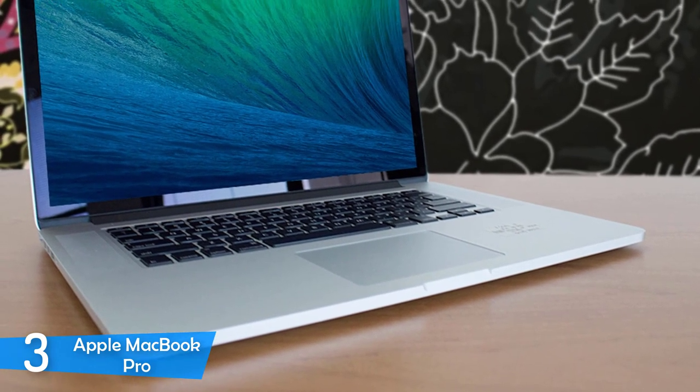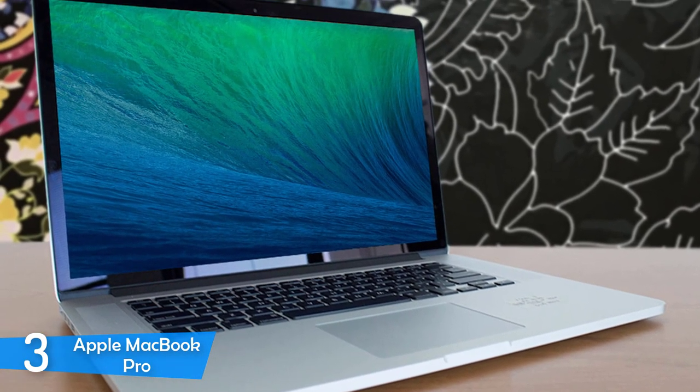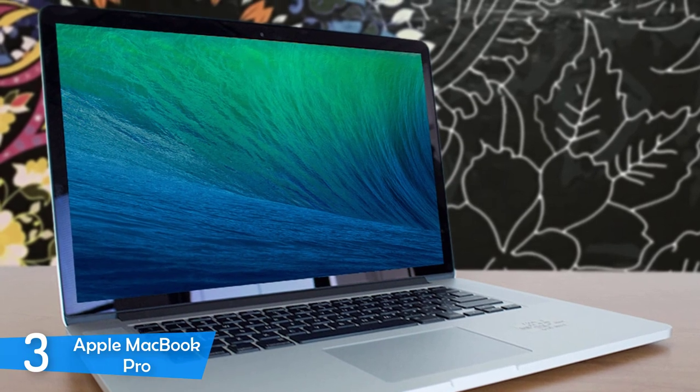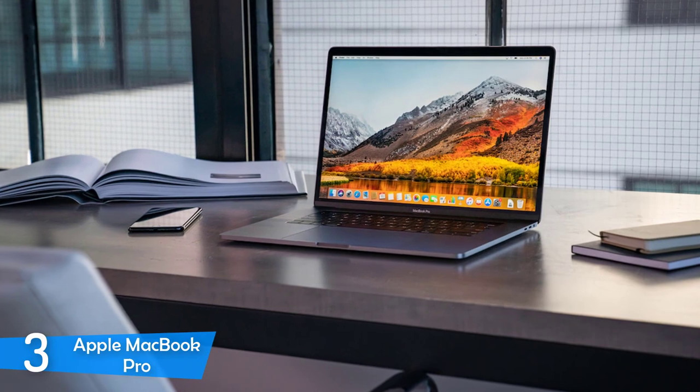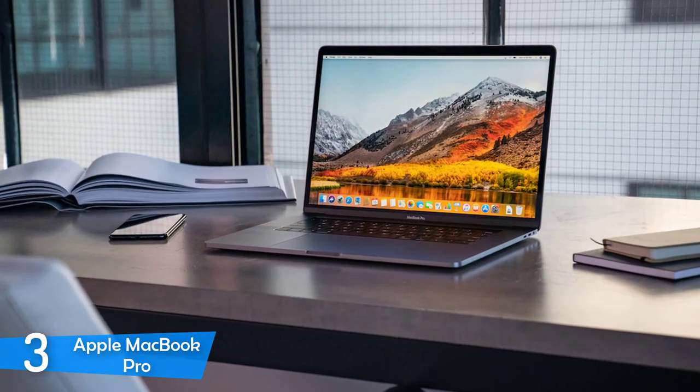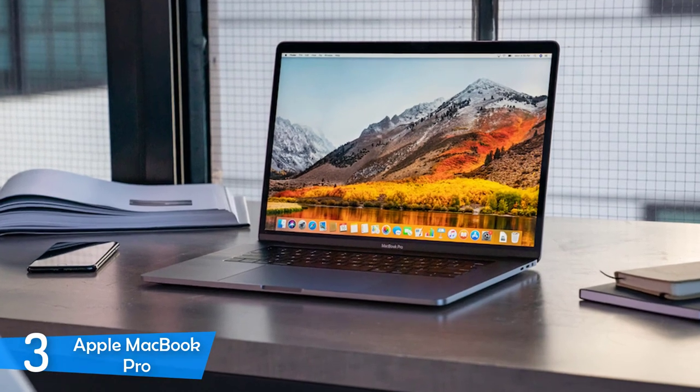On top of that, it is gorgeous, has a beautiful display, a solid keyboard, and many more features. Compared to the 15-inch model of the MacBook Pro, this one is pretty much the same, although with increased dimensions, but not by a lot as it measures just 14.1 x 9.7 x 0.6 inches in total — one of the thinnest in the market.